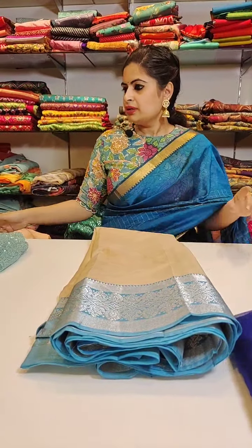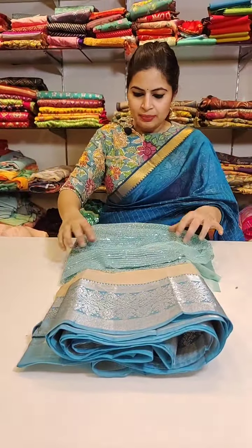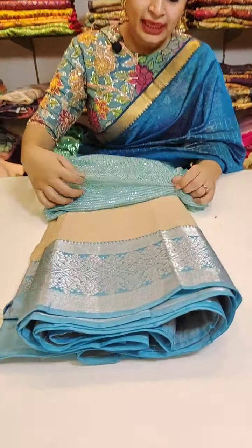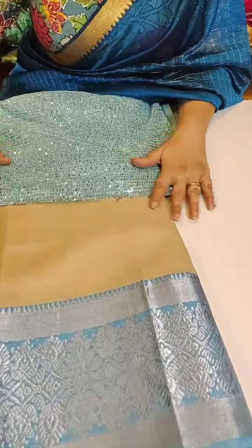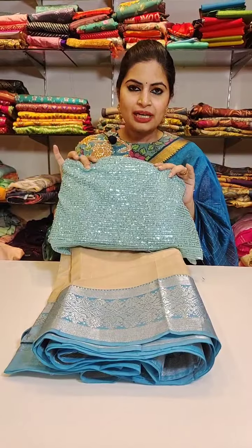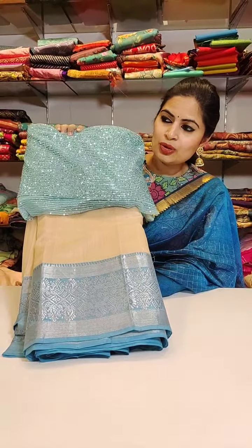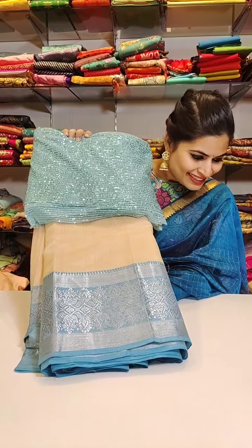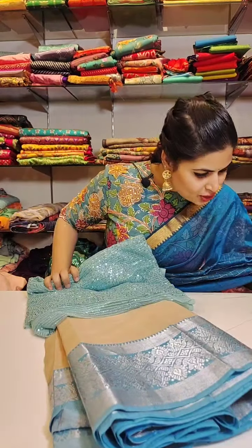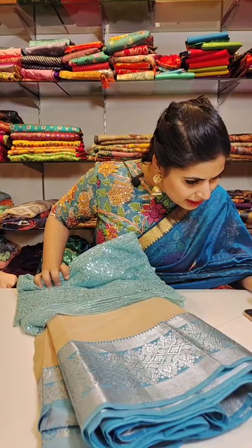Another nice sequins blouse for the Mangalgiri pattu saree - here is one nice combination. Please make a note - the sequins are on imported lycra net, not the regular stiff net. They have absolutely beautiful fit. Here is another combination - I have shown you a nice pen kalamkari blouse for this, and here is another blouse option which is in sequins. Let us know how do you like this sequins blouse option with Mangalgiri pattu sarees - do you like the look or how do you like the pen kalamkari blouses? Keep sending your comments.